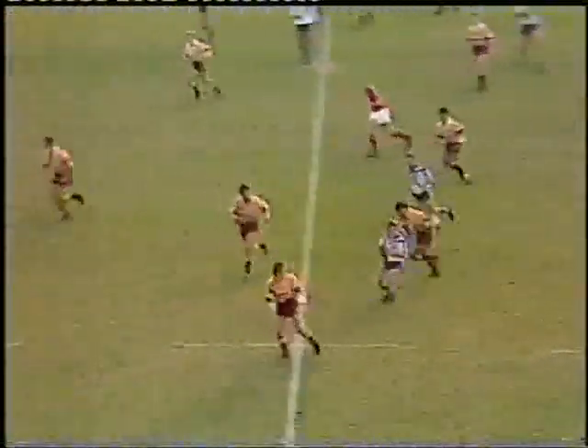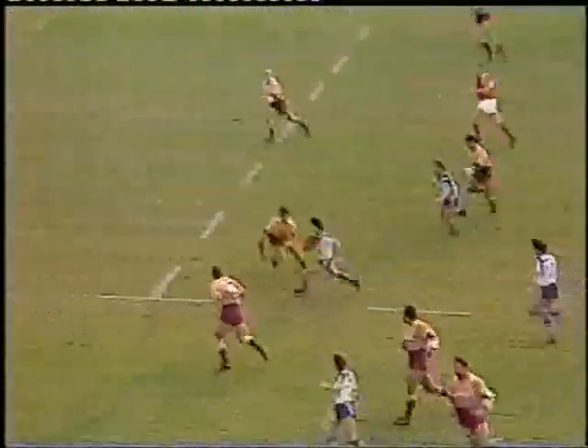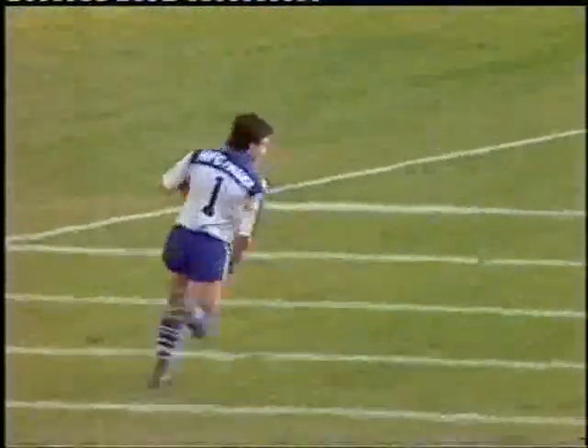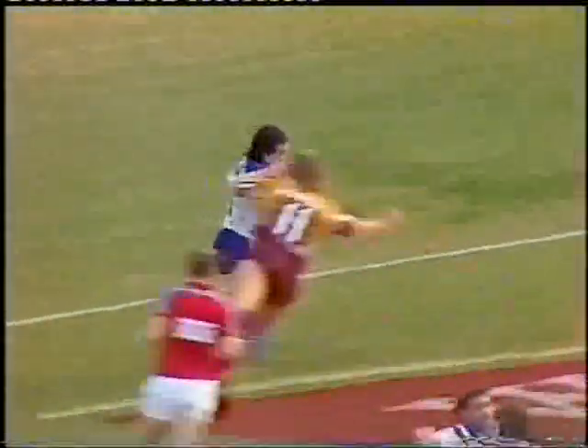Steve Mortimer straight away out of dummy half. Finds the point with Olsen. One touch of the ball, and as he put him away, he has. But the man's a magician. Steve Mortimer, the magician, has laid it on. The first touch of the ball and Glenn Nissen is under the post.